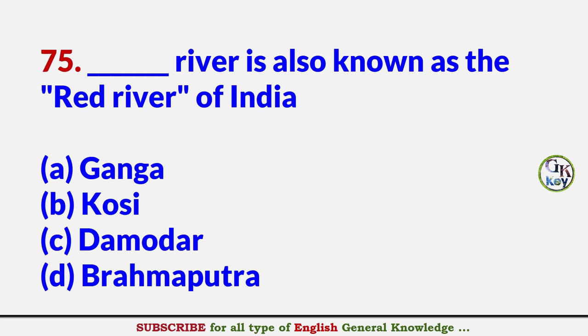Which river is also known as the Red River of India? Answer D: Brahmaputra.